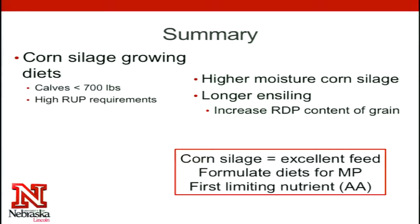The main points today are: calves less than 700 pounds, or those first few months on a growing ration, are when RUP requirements or metabolizable protein requirements are the highest, and we have to be careful to always meet those every single day. Higher moisture corn silage or longer ensiling time really influences how much bypass protein you're going to have in the diet. But the bottom line is, corn silage is an excellent feed resource for calves, as long as we formulate for metabolizable protein and keep in mind that specific amino acids might actually be our first limiting nutrient.